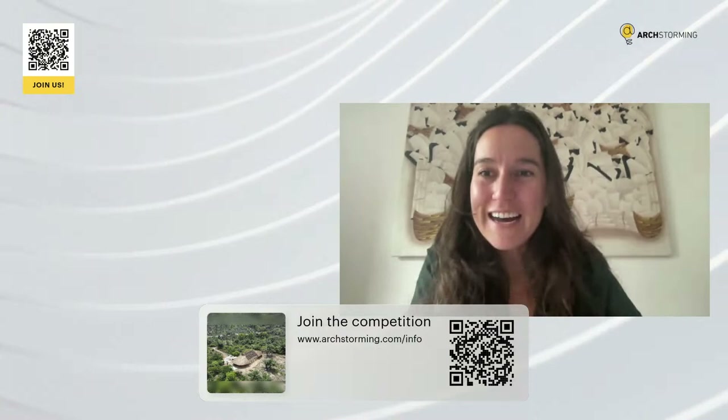Before I welcome her, I would like to remind you that tomorrow is the last day for the early bird registration in the competition. I encourage you to use this opportunity — you can join the competition by scanning the QR code on the screen. Now I would like to invite Joel. Hello, Joel, how are you? I'm very glad and honored to have you today, sharing your expertise in rammed earth.